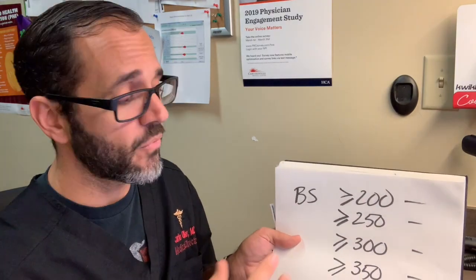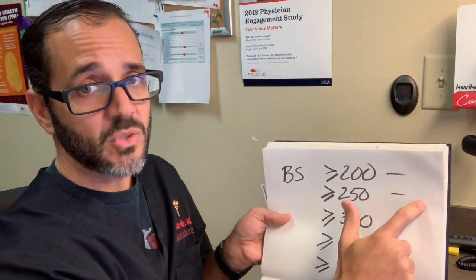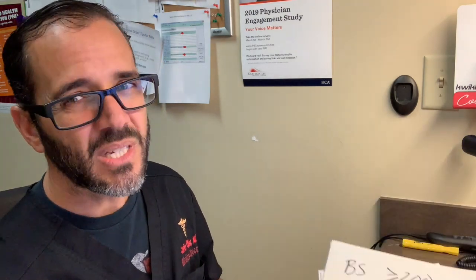Some people have insulin resistance and need much higher doses. In those cases I use a modified scale: over 200 give 3 units, over 250 give 6 units, over 300 give 9 units, over 350 give 12 units — incrementing by threes. There's no exact science to this. My standard prescription is 2-4-6-8-10, but it can be adjusted up or down by a unit until we learn how your body responds.